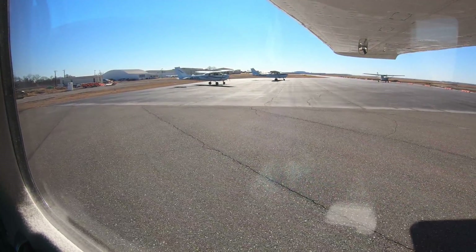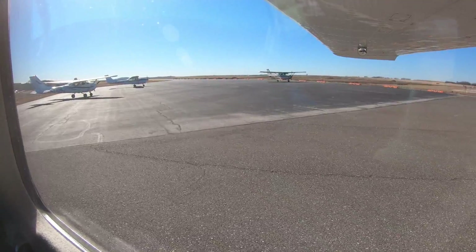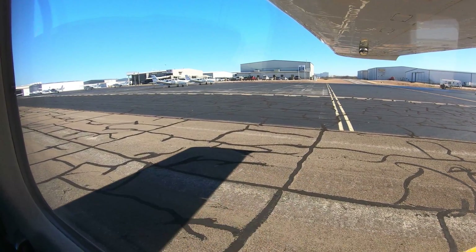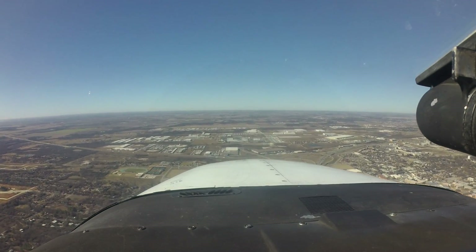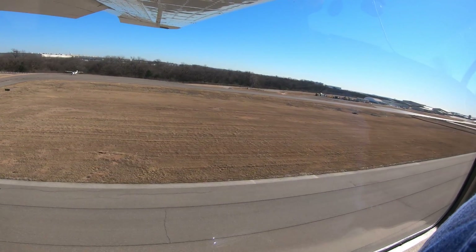Being aware of the configuration challenges at Denton will help pilots make better decisions and, along with the ATC tower, keep operations safe and efficient. We hope this short video helps you prepare for your trip to Denton Enterprise Airport. It is always better to know before you go.